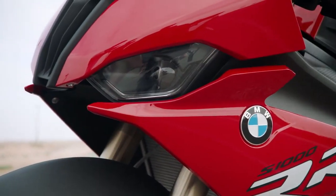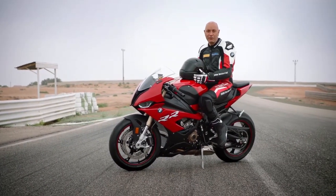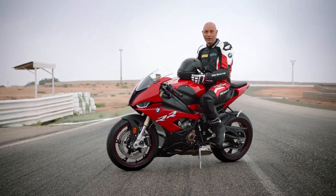Hello guys, my name is Joseph Mechler. I'm the product manager of the new Double R and I'm very happy to introduce you the new ergonomics of the bike.